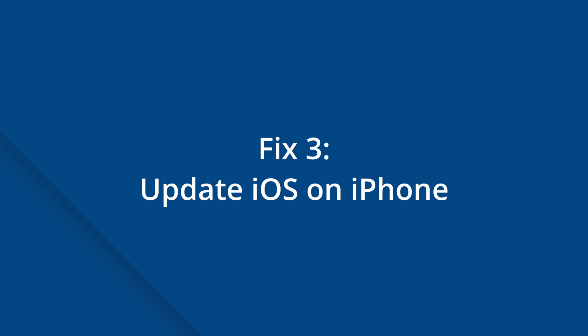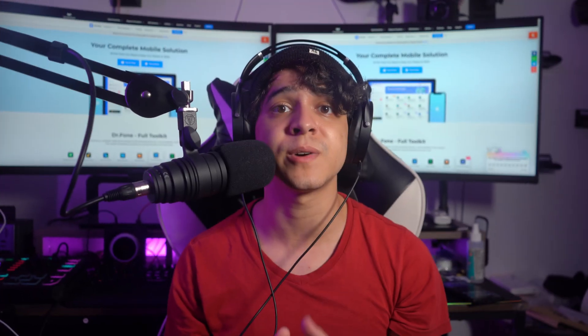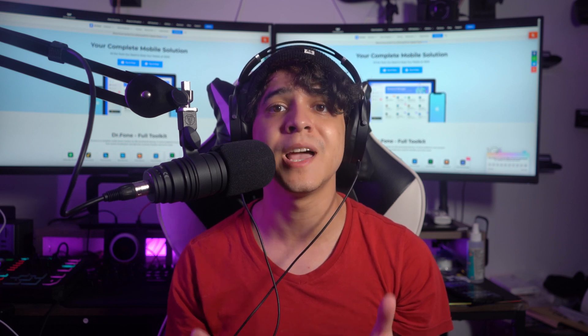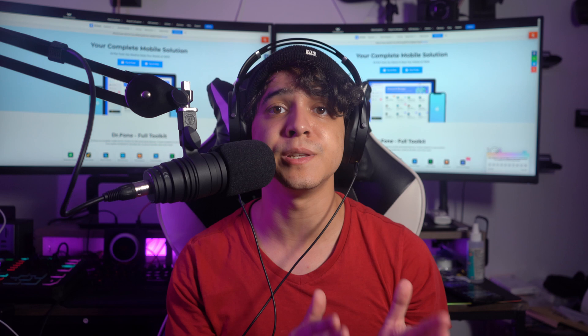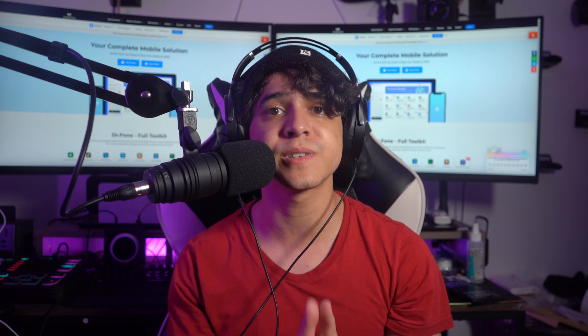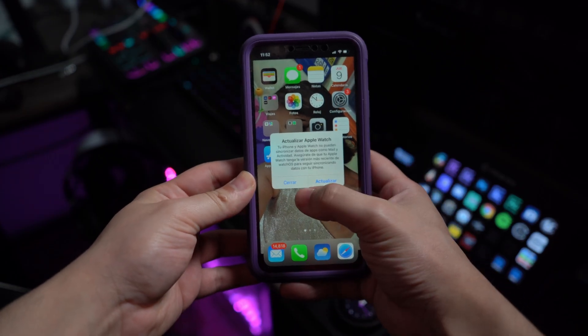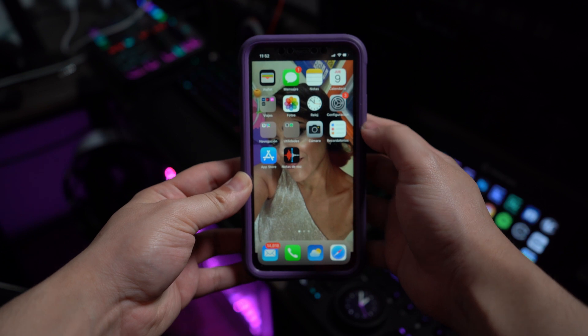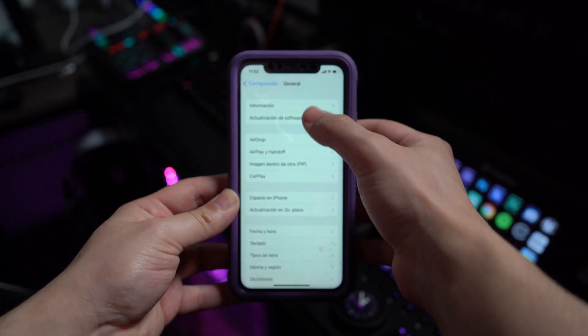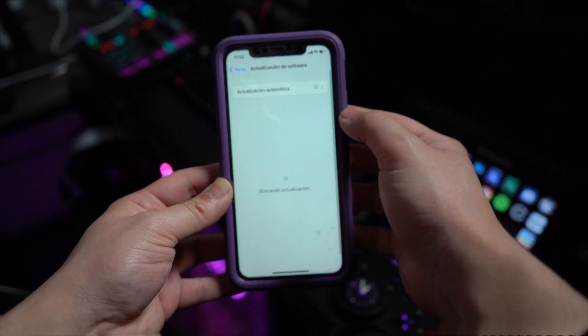Fix number three is going to be to update iOS on iPhone. Apple releases iOS updates to provide new and improved features as well as to correct any problems that may create issues, such as iPhone alerts not working. To update your iPhone to the most recent version of iOS, go ahead and navigate to Settings, General, Software Update, and then Download and Install. You should be good to go after the update is finished.